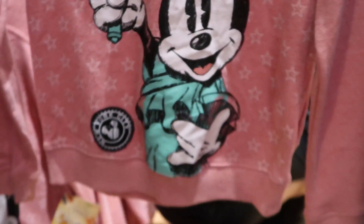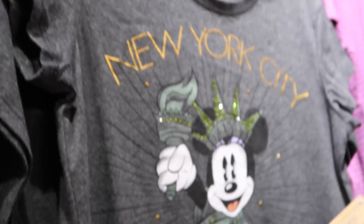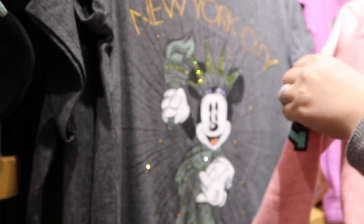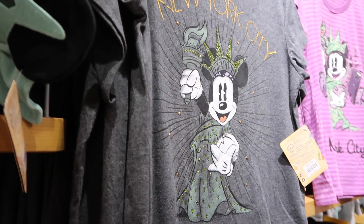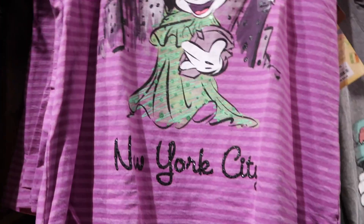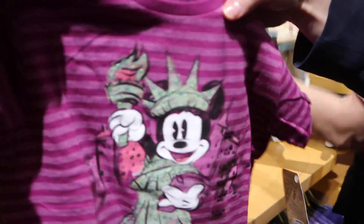This is a Minnie Liberty shirt for the little ones — how cute! And then there's a gray shirt that says 'New York City' with Minnie Liberty on it for $29.95. And I also see a shirt in my absolute favorite color — purple — with Minnie Liberty and New York City on it. There is a matching shirt for the little ones as well, so you can have daughter and mother matching shirts.